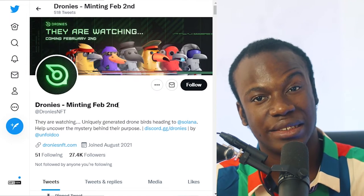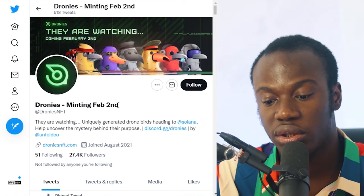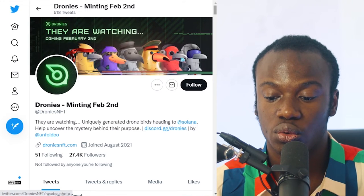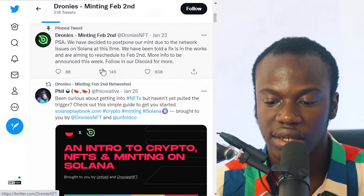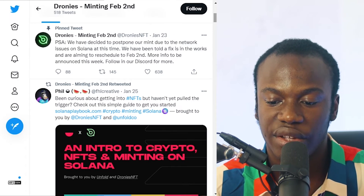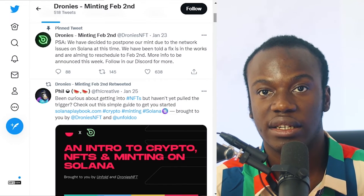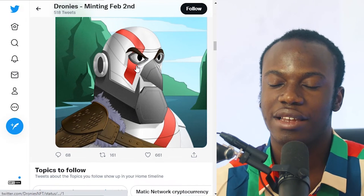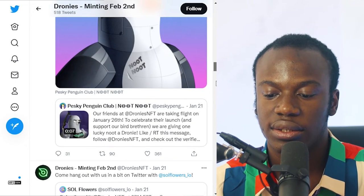The next one I'm going to talk about is Dronies. I like the Dronies NFT because of its art and they do have a sizable amount of followers — over 27,000 followers on their Twitter account. Coming over, you can see that the minting date is on the 2nd of February, though the minting date got extended due to Solana network issues, which is something you should take note of.